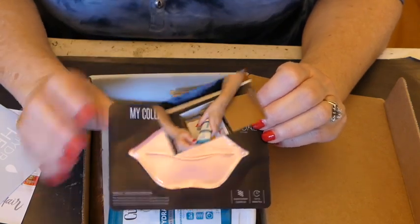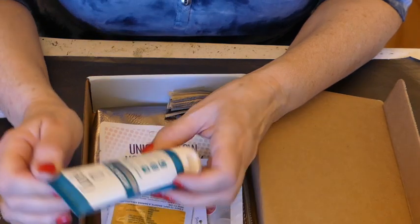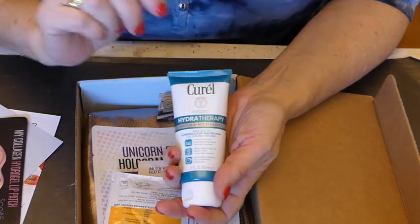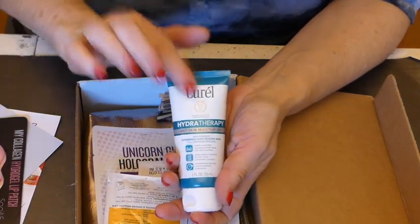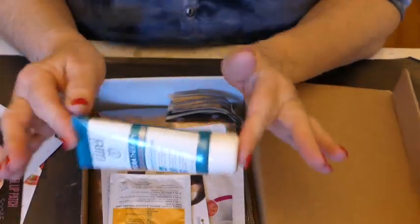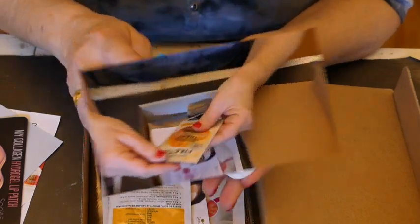I shall just take a 15 to 20 minute break and hydrate. Purell hydrotherapy wet skin moisturizer — so what you do is use this right after you get out of the shower. This is a nice size. I consider this a Hawaii travel size. It's a very, very generous amount.